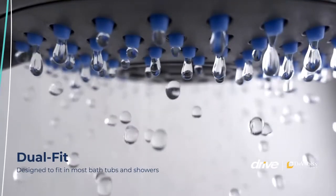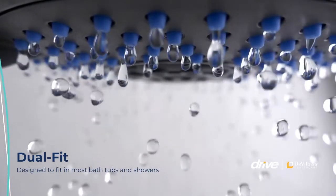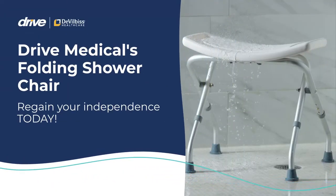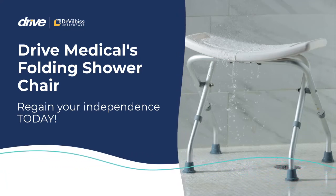This product is made for a dual fit, so you can use your shower chair in both the shower and the bath. DRIVE Medical's Folding Shower Chair can help provide you stability, security, and safety while bathing. Regain your independence and purchase today!